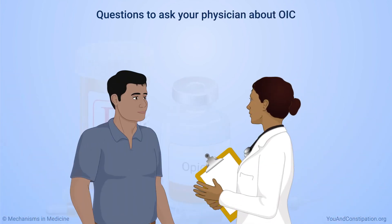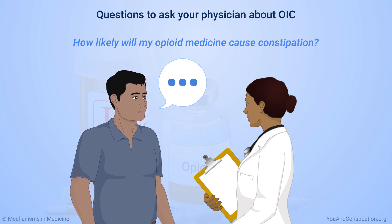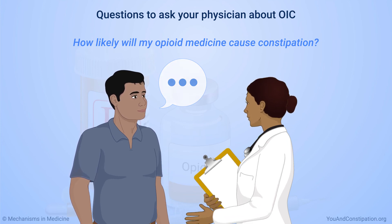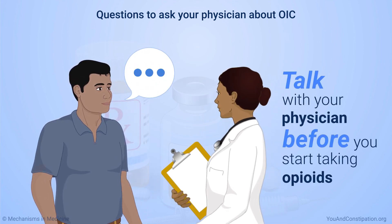If your physician prescribes opioid medicines, ask how likely your specific medicine is to cause constipation. It is best to prevent OIC if possible. Talking with your physician before you start taking opioids is the best way to do this.